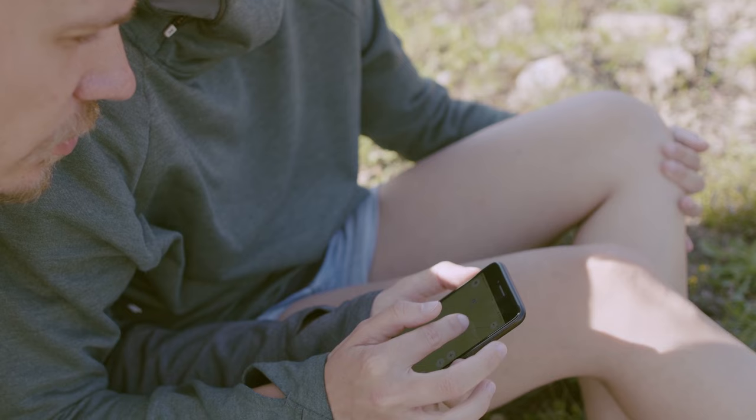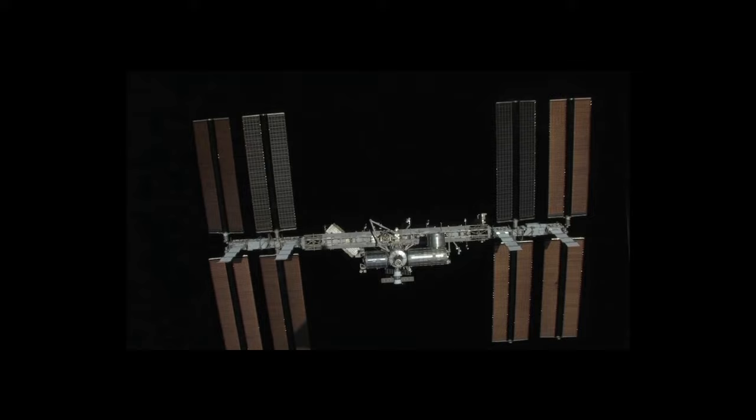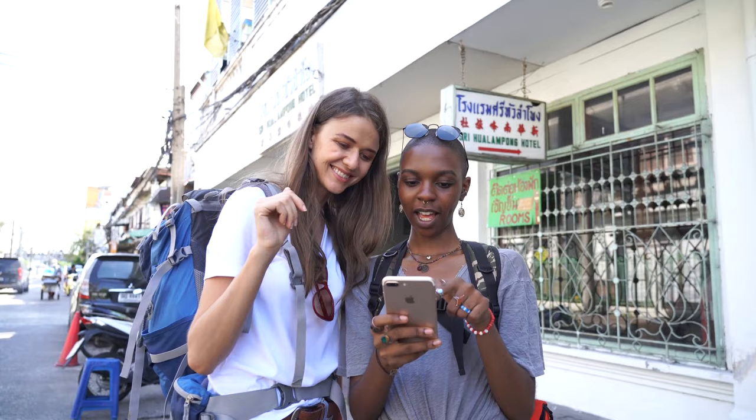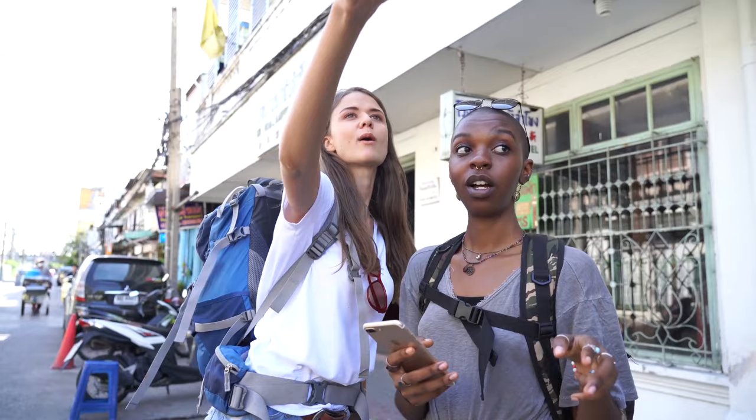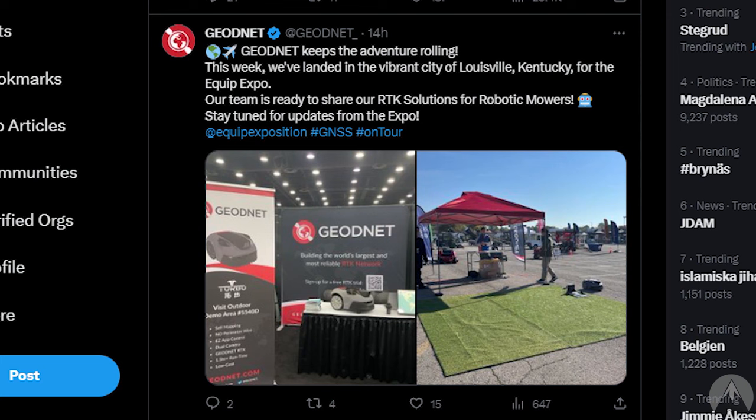Most location-based applications today rely on older technology with just a few large expensive stations that monitor satellites. But space weather around the globe is constantly changing and causes interference, resulting in terrible precision, with map navigation sometimes being off by 100 meters. Geodnet's solution results in centimeter precision, so you can only imagine what kind of technical advancements and new solutions that can be built from that.